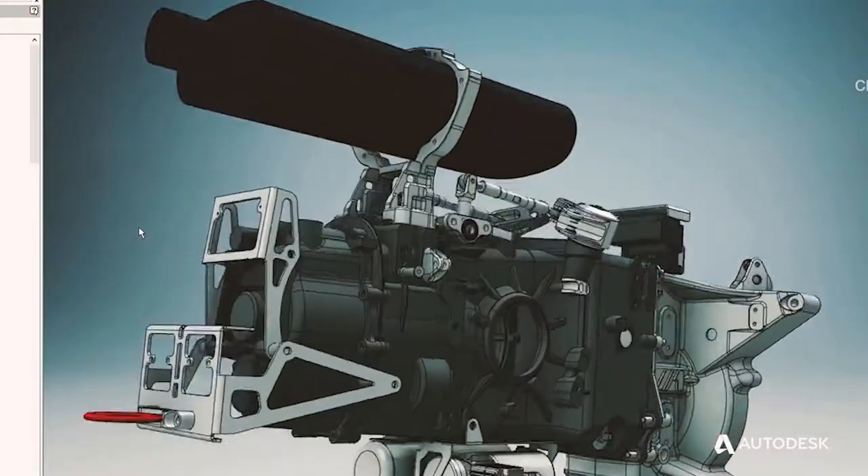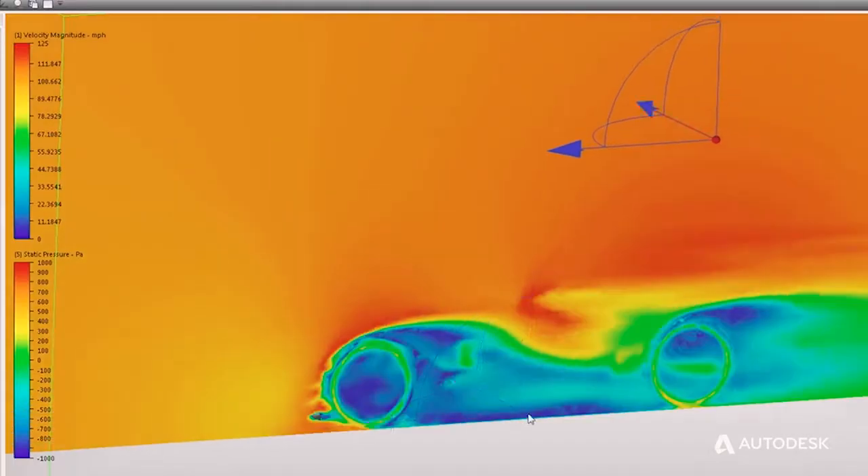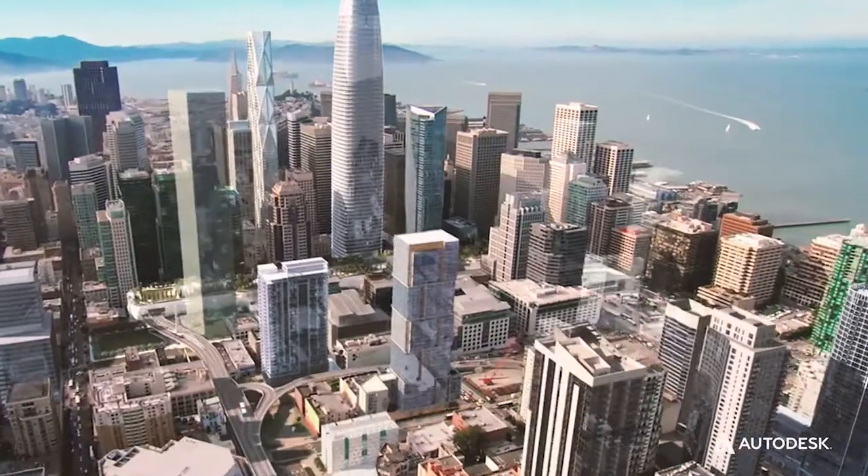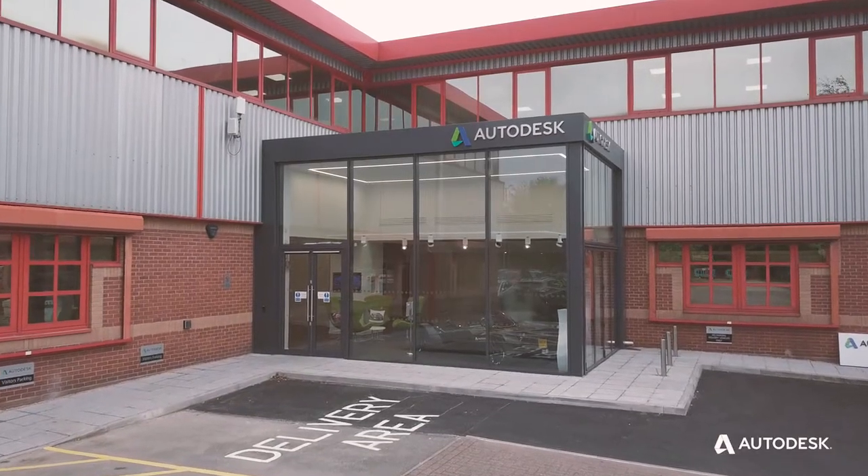Want to help design and manufacture winning racing cars, more fuel efficient planes, the biggest yachts, the tallest skyscrapers? With Autodesk you can.